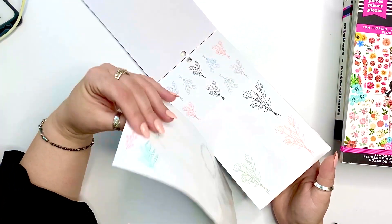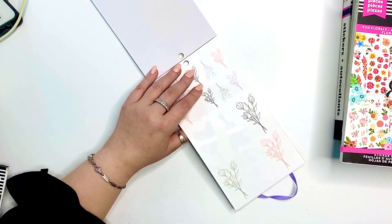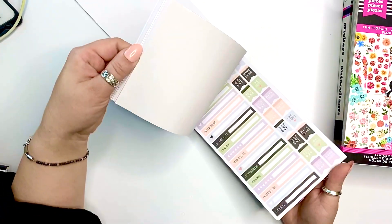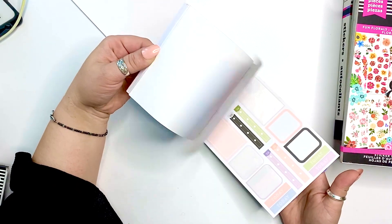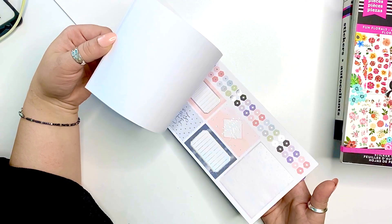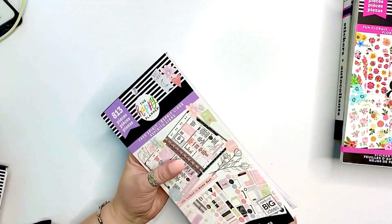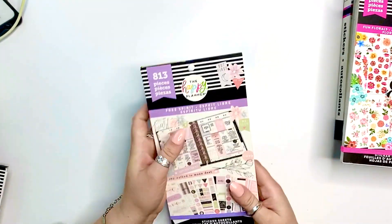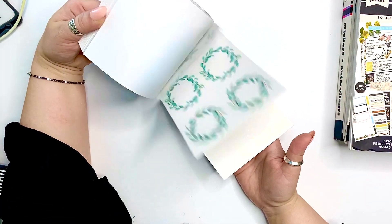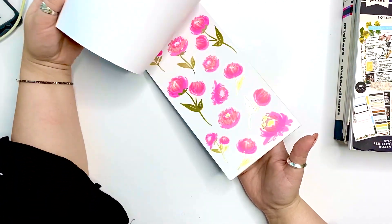The next one is the Free Spirit book. It has a lot of stickers that are very pastel and neutral in color — very muted — and I enjoy this quite a bit. It has so many functional stickers but also decorations, so it's a win-win. You could make several spreads with this book. If you don't want to go bold, I would reach for this one.